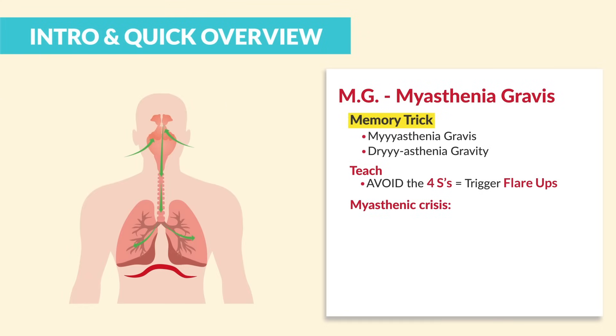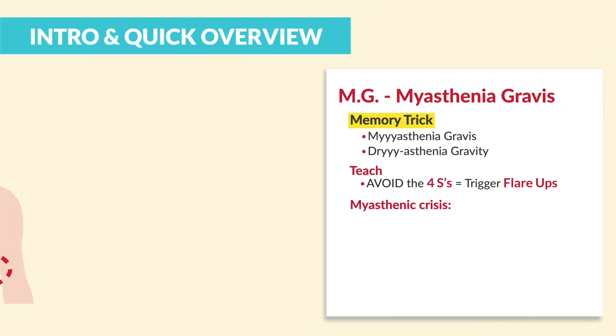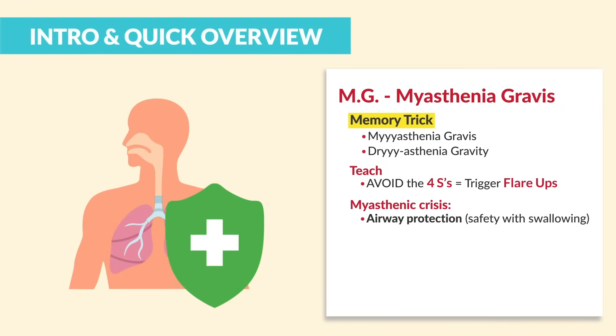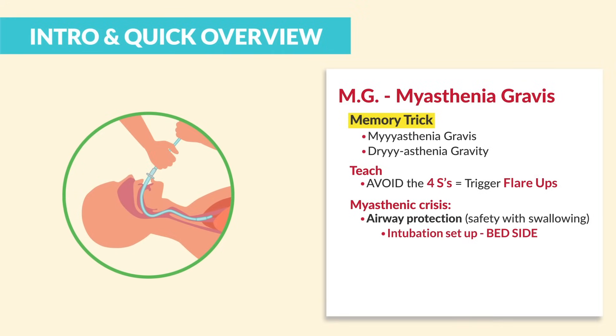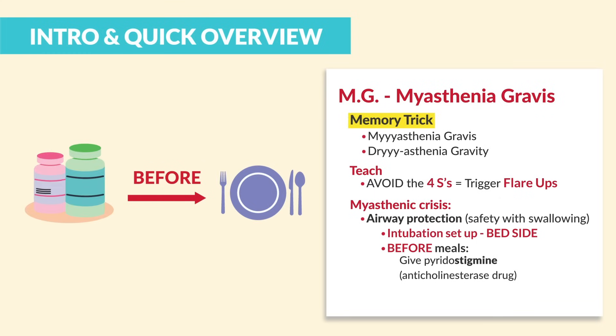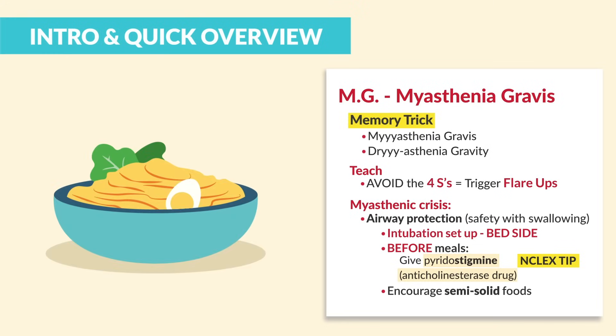For severe MG, this is known as a myasthenic crisis — severe diaphragm weakness and respiratory arrest. The number one goal is airway protection, so having an intubation tray set up at the bedside is priority. In terms of safety with swallowing, before meals we have to give those stigmines like pyridostigmine, those anticholinesterase drugs. And then very lastly, we encourage semi-solid foods.